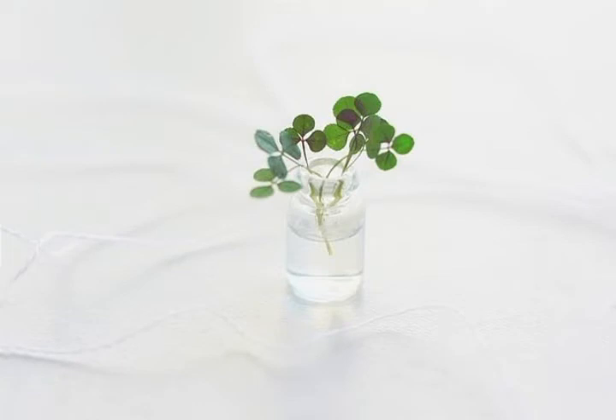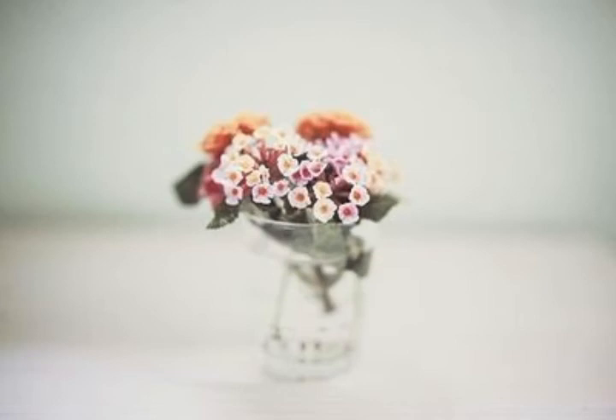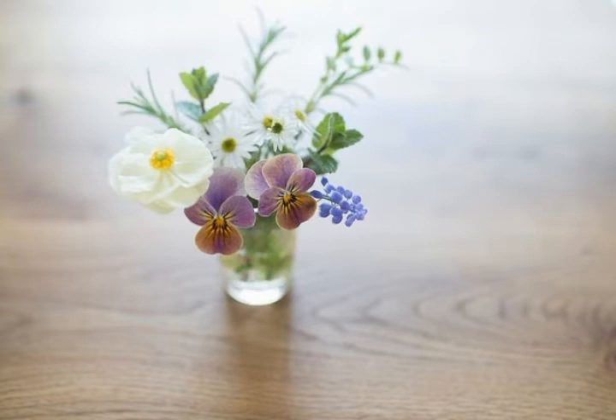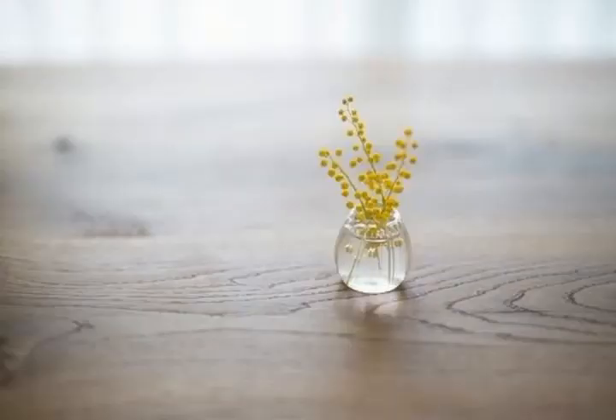Friends, see how beautiful and unique these flower designs are looking — flowers which are very nice and beautiful. Watch my full video for very beautiful and adorable ideas about these flower decoration designs. Just look at how unique and beautiful these designs are.